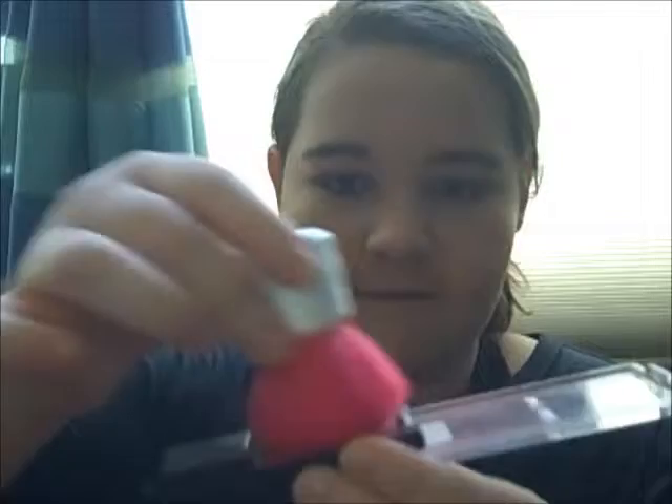Now I'm going to take my blush from Wet n' Wild. Take my other brush that matches with my powder brush — my kabuki brush. Put it on my cheekbones. Make a fish face. Nice, and then I'm going to put a little bit on my temples, and then all around my forehead, and then my chin a little bit, and then a little bit on my nose.